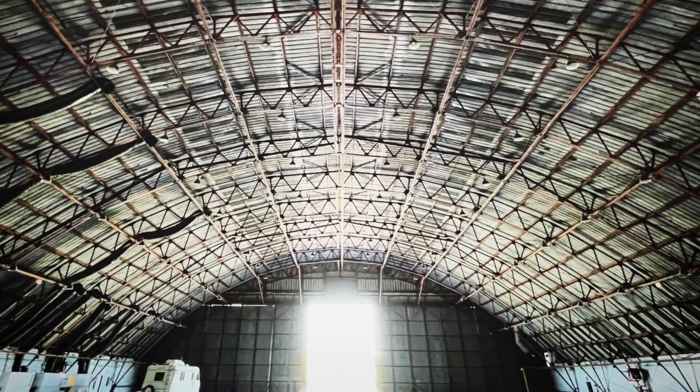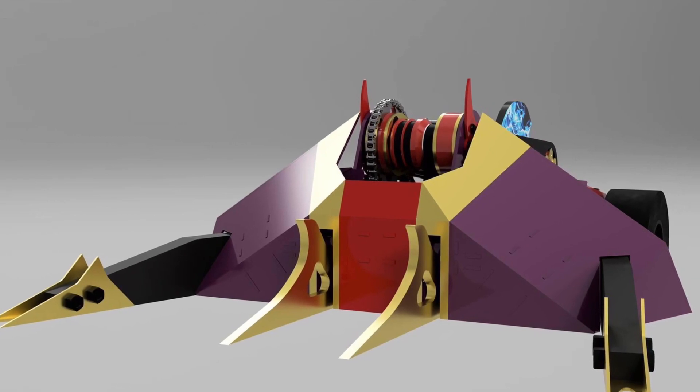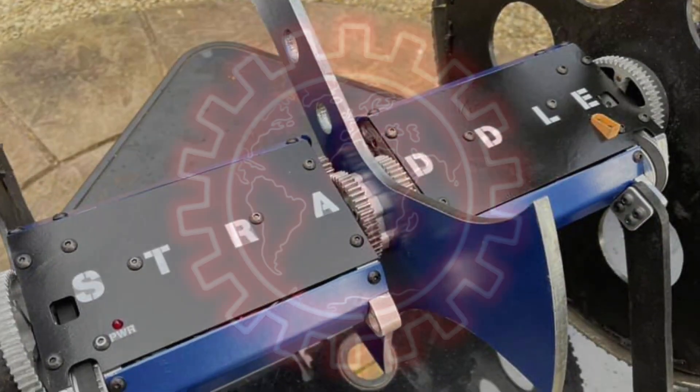BattleBots releasing cryptic pictures, Soothslayer going full send saw blade attack, and we have another confirmed team for the Fight Fest event — it's a bite size edition of This Week in Robot Combat.